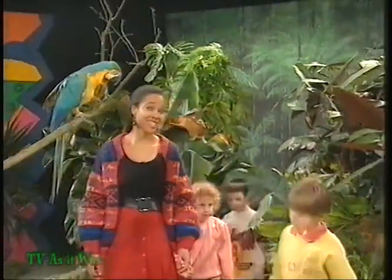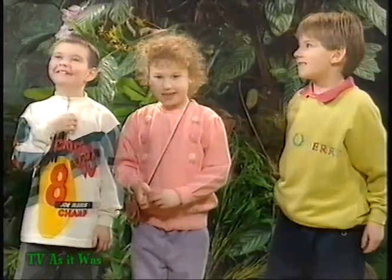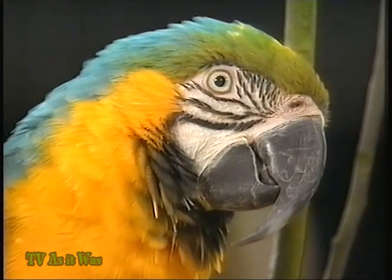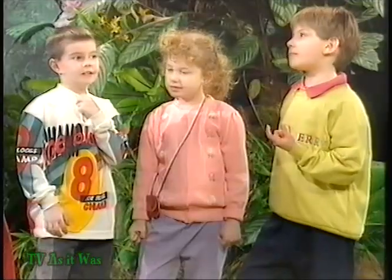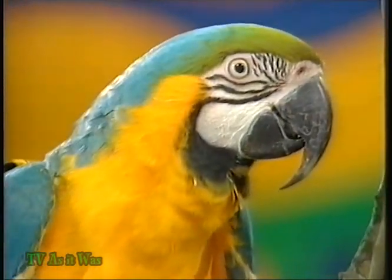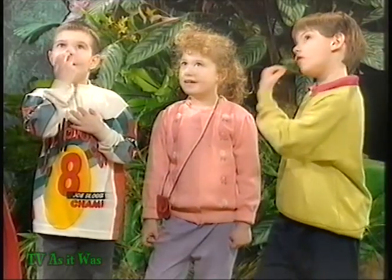What do you think this bird is? It's a macaw — well done! Macaws are really important to the rainforest where they live because they help spread seeds around. And do you know why they'd be good at doing that? Well, they get them in their mouths, fly around and keep dropping them — exactly right.